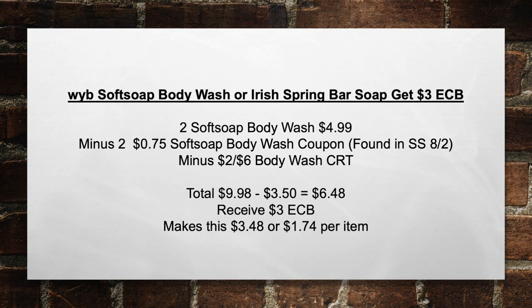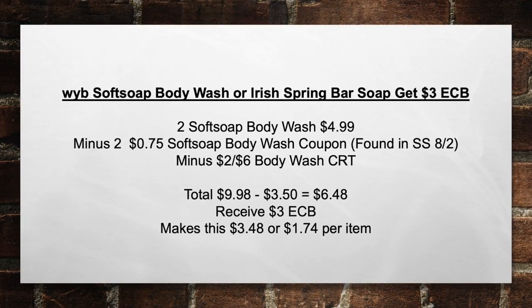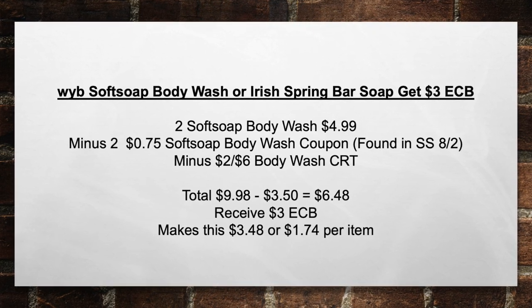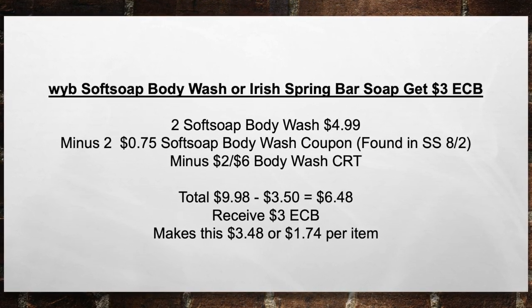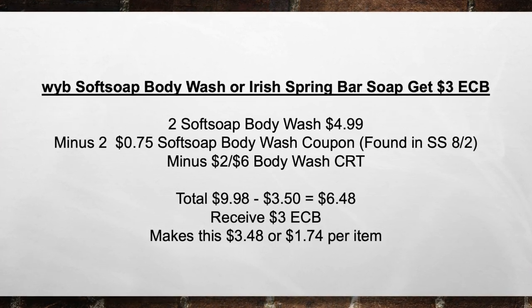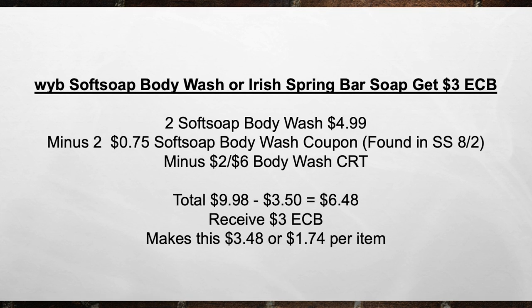Next, when you buy Softsoap body wash or Irish Spring bar soap, get a $3 extra care book. Pick up two Softsoap body washes for $4.99, minus two $0.75 Softsoap body wash coupons found in the Smart Source, minus the two off a six body wash CRT, bringing your total from $9.98 minus $3.50 in coupons equals $6.48. Then you're going to receive back a $3 extra care book, making this $3.48 or $1.74 per item.